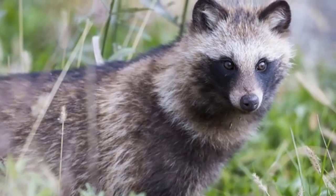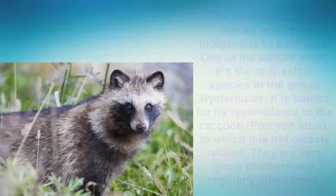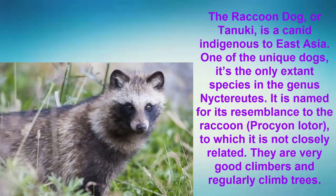Number 5: The Raccoon Dog. The Raccoon Dog, or Tanuki, is a canid indigenous to East Asia. One of the most unique dogs, it is the only extant species in the genus Nyctereutes. It is named for its resemblance to the raccoon, to which it is not closely related.